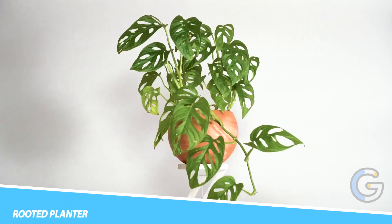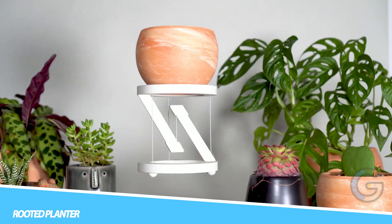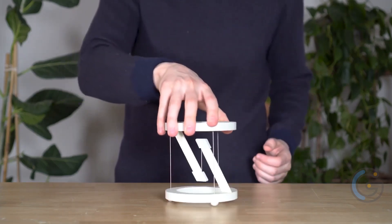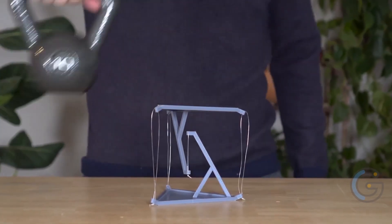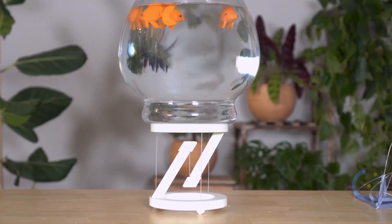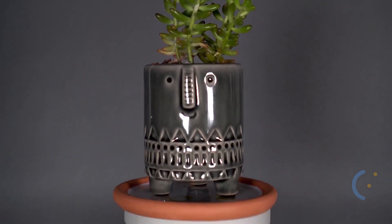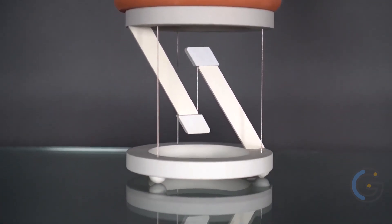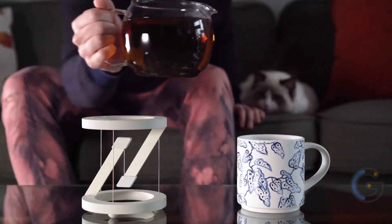Rooted Planner. Transform your space and wow your guests with the Rooted Planner Tenskreti structure, designed to elevate any room it's in. It's sure to intrigue anyone who sees it. With an impressively strong design, it can support up to 10 pounds, and a patent-pending mechanism ensures long-lasting construction. This means you can use it for everything from plants, to phones, to decor, even condiments. Just as Tenskreti structures defy your understanding of the physical world, so does the Rooted Planner.